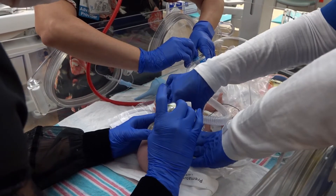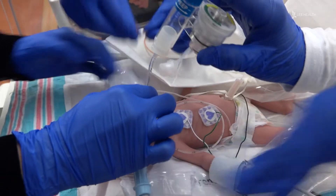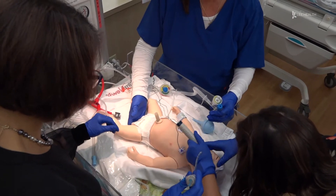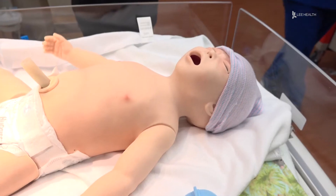While the babies are not real in this simulation, the equipment and life-saving techniques are. This is what we call a simulation lab. Simulation allows us to practice these intense moments of resuscitation of a baby, and different scenarios of what would actually happen in a neonatal intensive care unit or when a baby is delivered in a labor and delivery room.